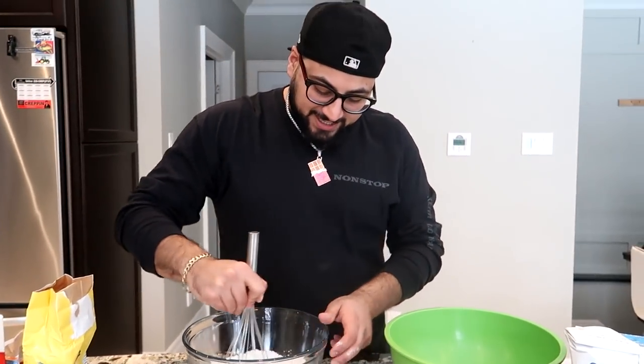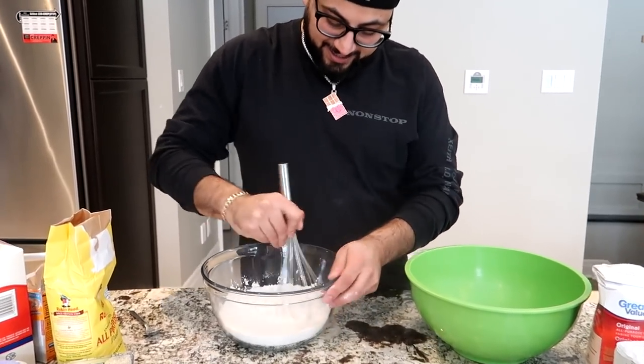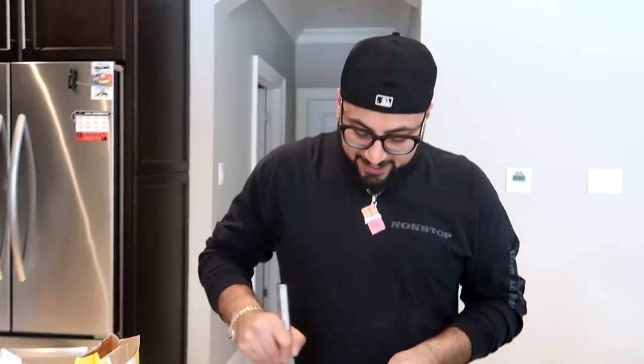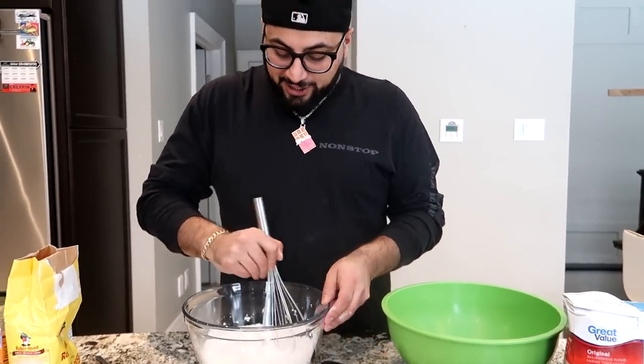So what you guys want to do is start whisking together this flour mixture — just whisk that together until you have a nice evenly distributed flour concoction. Honestly by the looks of it, I can't tell a difference.